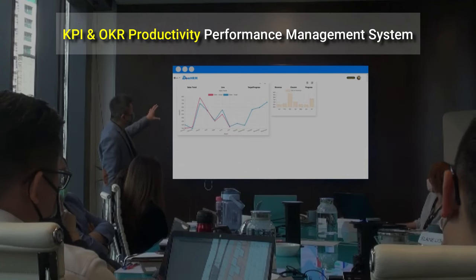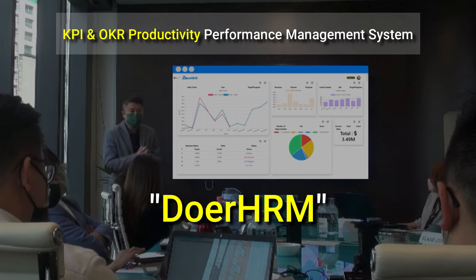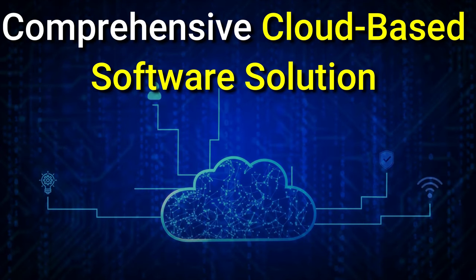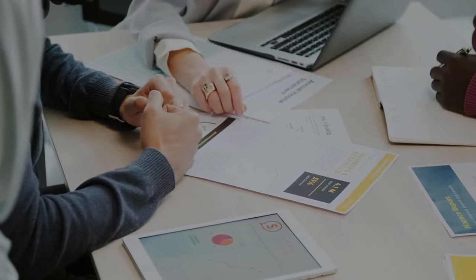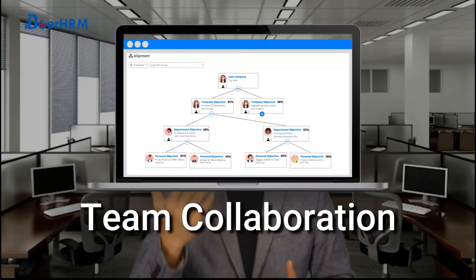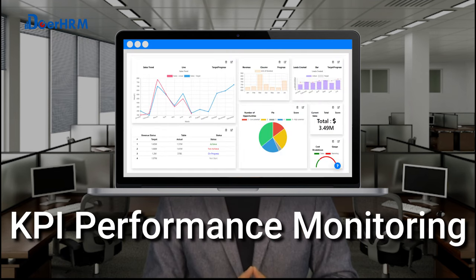Today, I would like to introduce you to a new product that is taking the market by storm. Dual HRM is a comprehensive cloud-based software solution that helps businesses optimize their productivity and performance. It is packed with a range of powerful features, including task management, team collaboration, OKR goal tracking, and KPI performance monitoring.